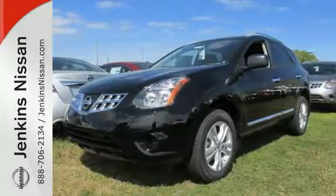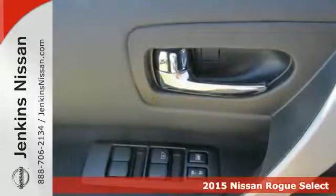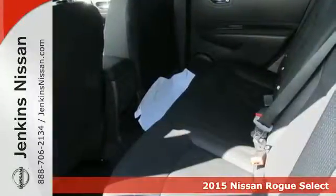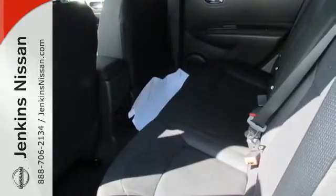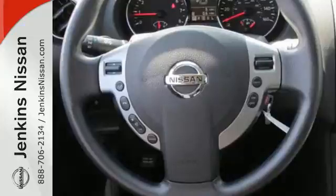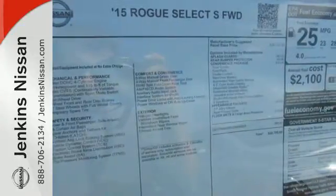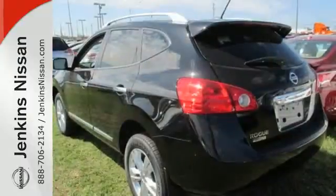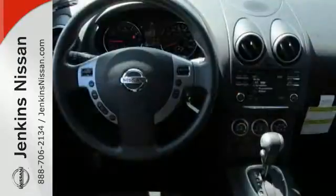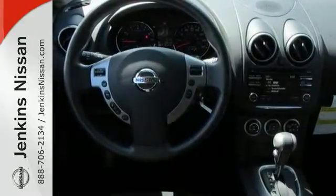Here's a 2015 Nissan Rogue Select. It has plenty of room for your family with seating for four and nearly 58 cubic feet of cargo space. Stability and traction control and the advanced airbag system help keep everyone safe. Plus it has an Xtronic continuously variable transmission for the perfect blend of efficiency and performance. The gas mileage and great looks of this crossover are sure to keep you smiling — it's everything you need for your family, all in one good looking package.